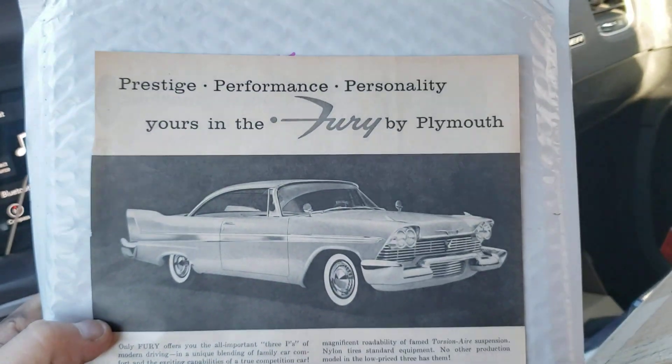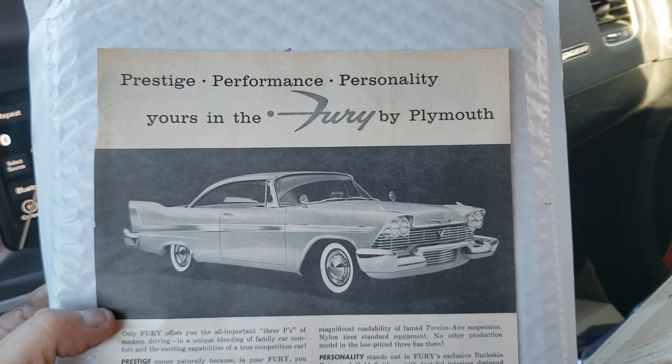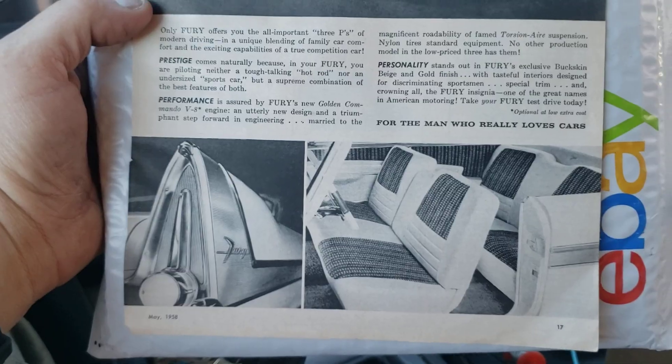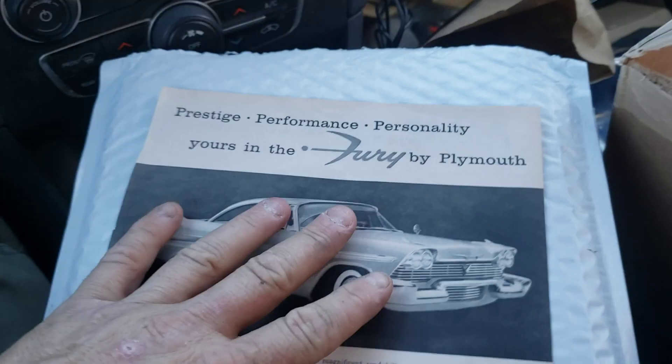And package number two down here — today's Halloween, by the way, and I'm sitting here in my Charger that I've nicknamed Christine. And here we have a 1958 Fury advertisement. Look at this thing, it's pretty awesome.